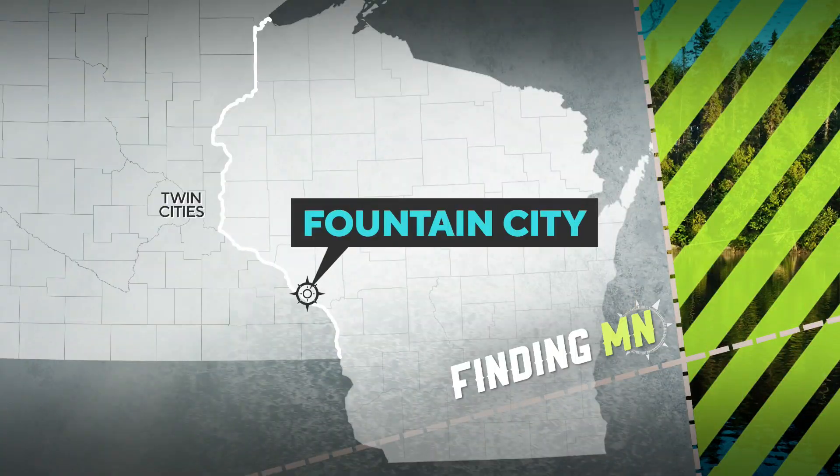It's not Stonehenge, it's Kinstone — where geology meets astronomy, and it's right in our backyard. In this week's Finding Minnesota, John Lorson shows us how gigantic stones ended up just across the border in Wisconsin.